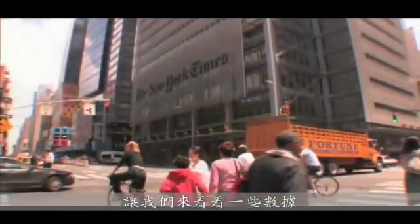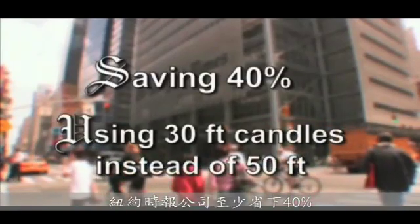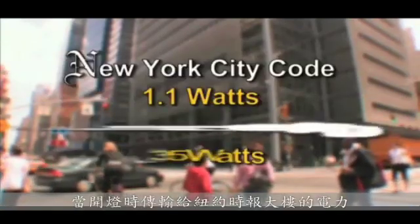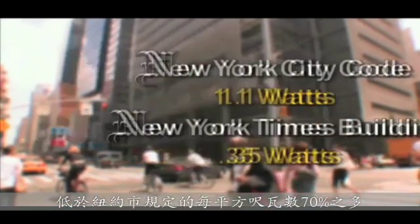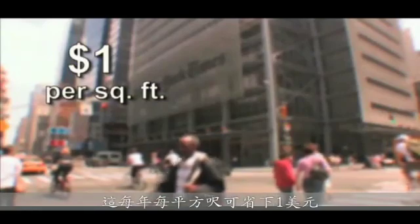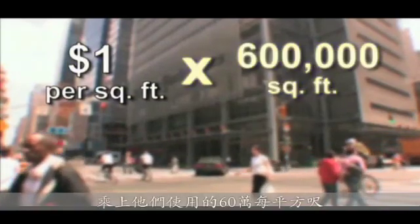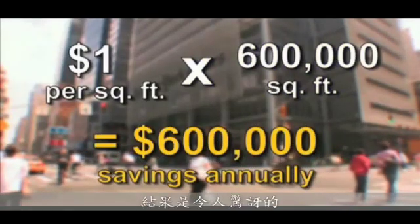Looking at the raw numbers: the New York Times company is saving at least 40 percent because they're using 30 foot-candles instead of the 50 foot-candle standard. When the lights are on, the energy pumping to them is more than 70 percent below the required New York City code for wattage per square foot. This all adds up to an annual total savings of $1 per square foot — multiply that by the 600,000 square feet they occupy and the results are astounding.